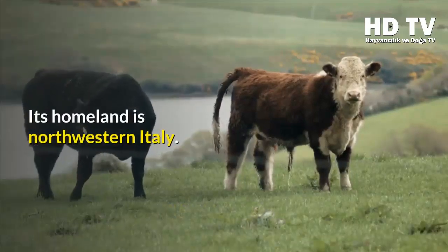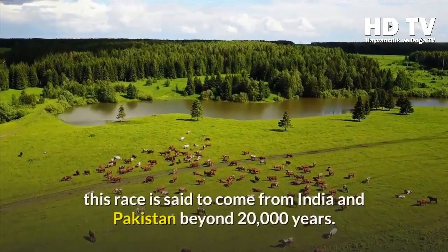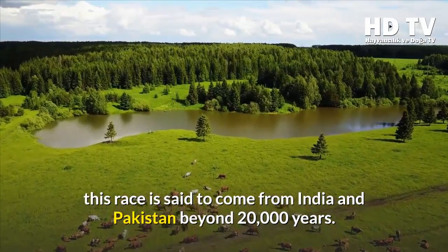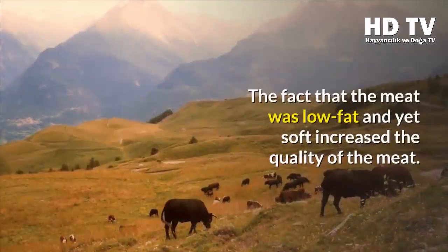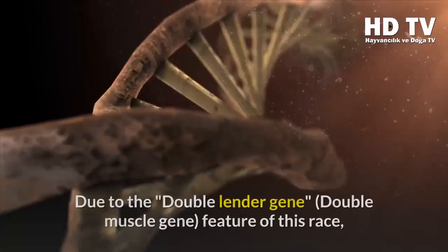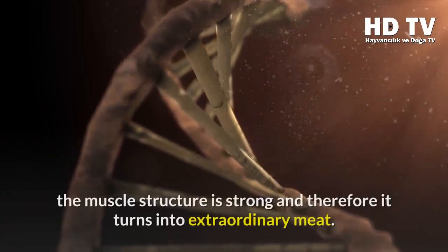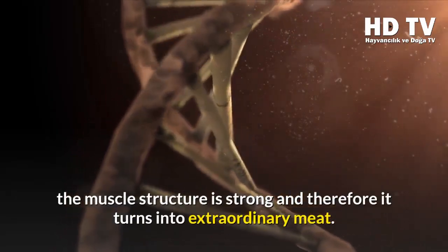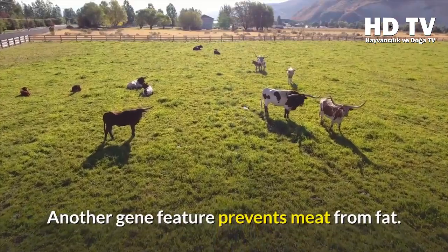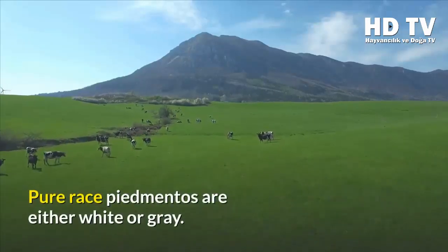The amount of milk is increased when crossing with Red Holstein. The Piedmontese's homeland is northwestern Italy; however, DNA analysis suggests this breed originated from India and Pakistan over 20,000 years ago. The meat is low in fat yet soft, increasing its quality. Due to the double muscle gene feature of this breed, the muscle structure is strong, turning into extraordinary meat. Another gene feature prevents fat accumulation in the meat.